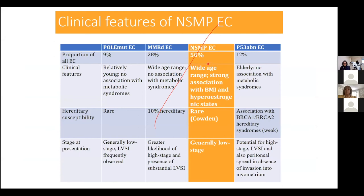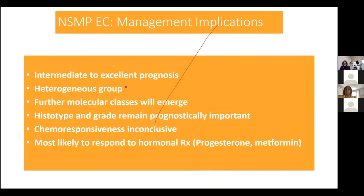The NSMP (no specific molecular profile) group accounts for approximately half of all cases, with a wide age range. This is the group associated with hyperestrogenic states, rarely hereditary, and generally low stage with intermediate to excellent prognosis. It is a mixed group from which further molecular subclasses are likely to emerge. Within this group, histotype and grade appear to remain prognostically important. This is the group most likely to benefit from hormonal treatment, though prospective trials are still needed.